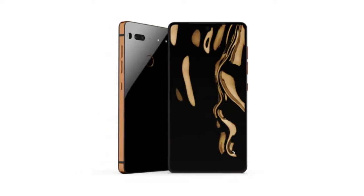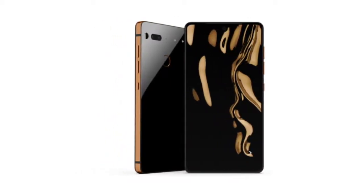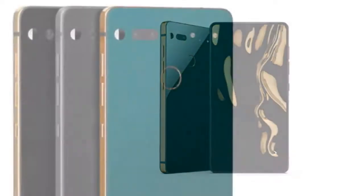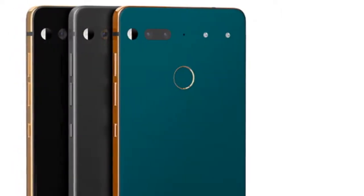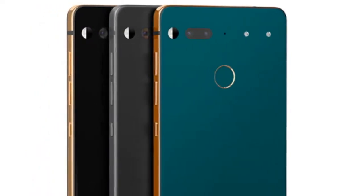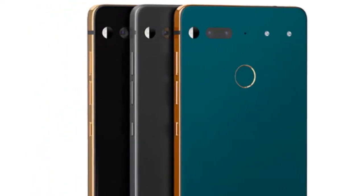The stellar gray model with a matte back and a titanium frame will go on sale on February 20th. And finally, the copper black model with a glossy back and a copper frame will be released on February 22nd.